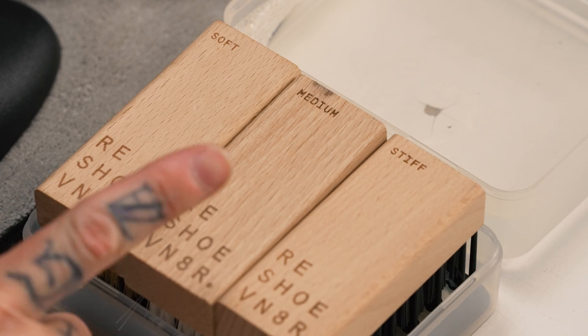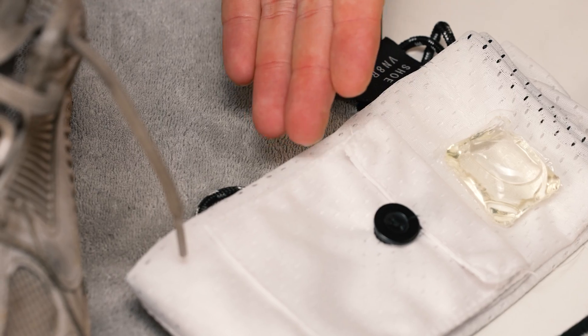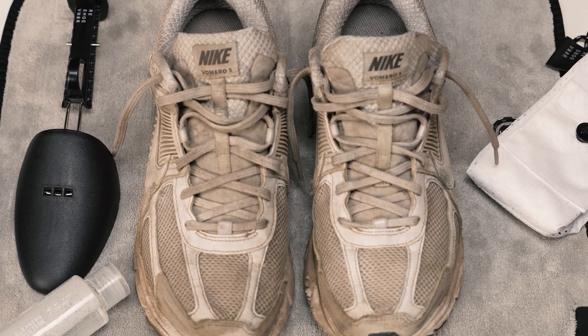The Signature Bundle includes everything in the Signature Kit: your four-ounce solution, three brushes (soft, medium, stiff), a microfiber towel, adjustable shoe tree, patented laundry bag, drying rack and bowl combo, super absorbent cleaning mat, and the Reshoevenator laundry pods. It also includes sneaker wipes, which I'm not using today but they're clutch to have at all times. All of these products are available at Reshoevenator.com — use the link below to save yourself some money.